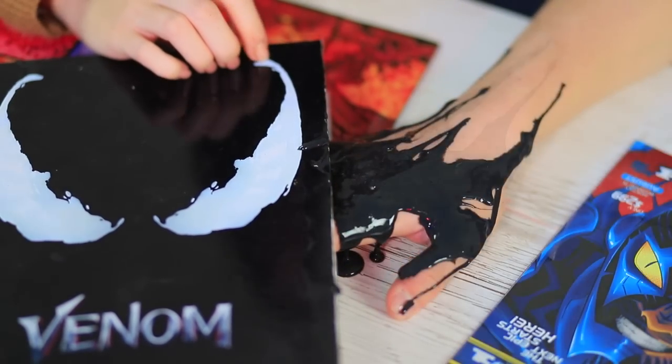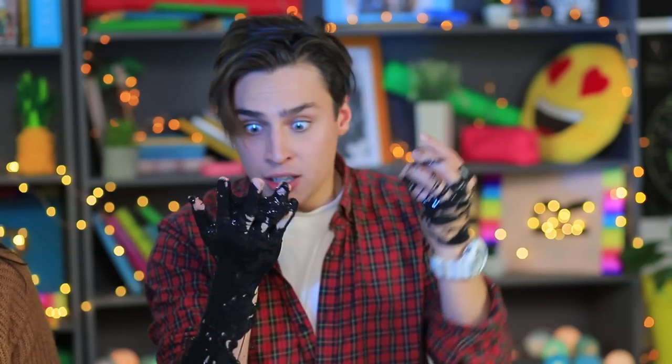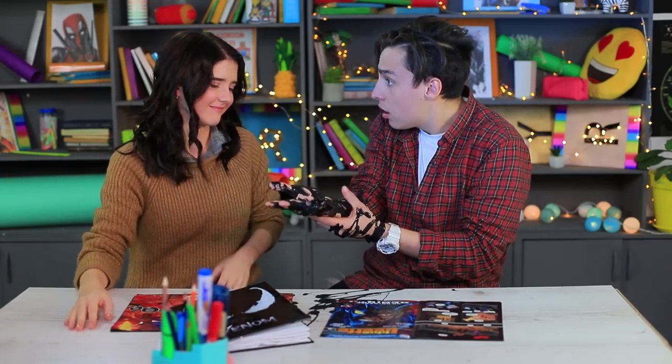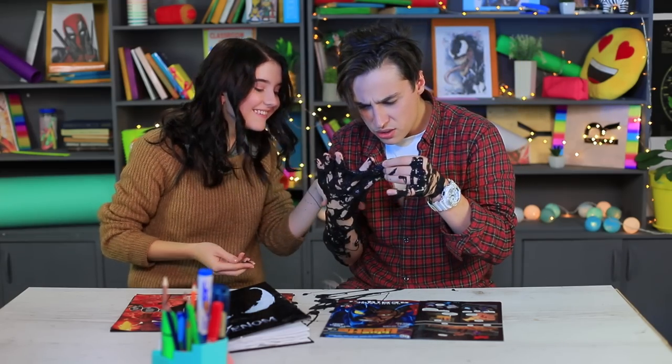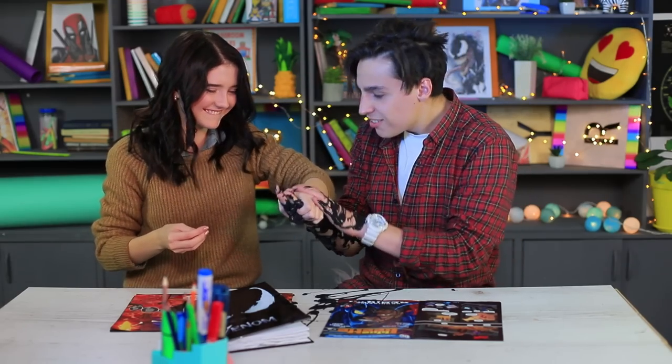Christy asks her neighbor to check what's in the notebook! Stevie touches the unknown — a black, sticky alien is crawling on him! The monster will swallow Stevie! No one is going to actually invade your body — it's just a slime! But Christy proved that Marvel heroes are way cooler!